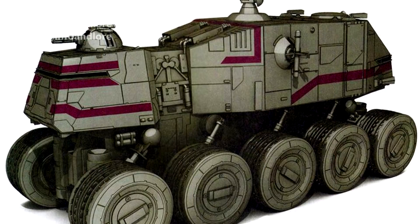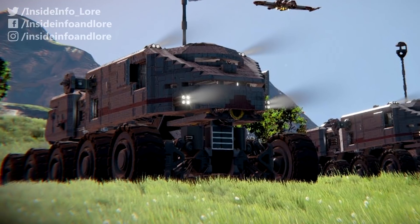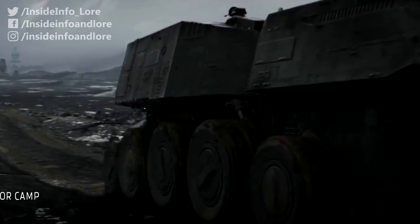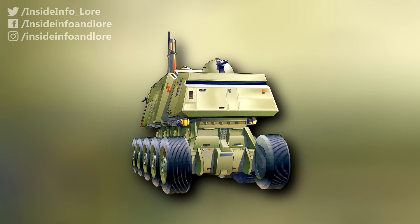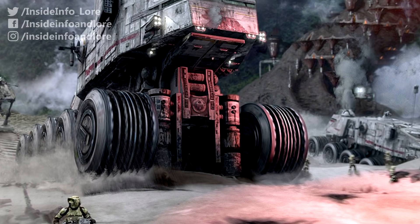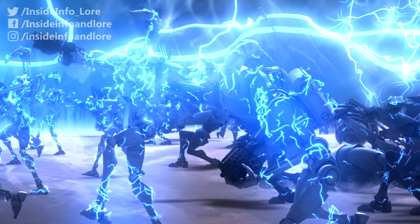Despite utilising a graceless system from a seemingly prehistoric age, each of the juggernaut's ten wheels were pivotal to its success. Firstly, they consisted of three versatile, independently spinning segments, allowing the vehicle to traverse even the most inhospitable terrain, all at speeds of 160 kilometres per hour. Secondly, their direct ground contact also afforded the juggernaut extra protection against electromagnetic attacks and shield discharges alike.